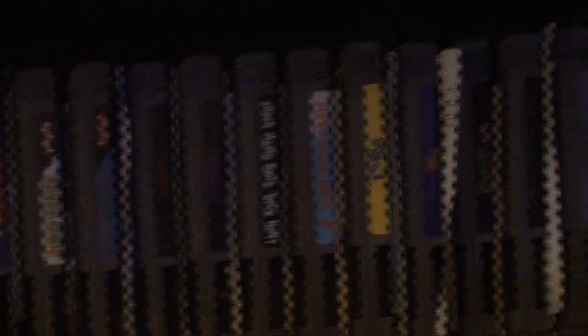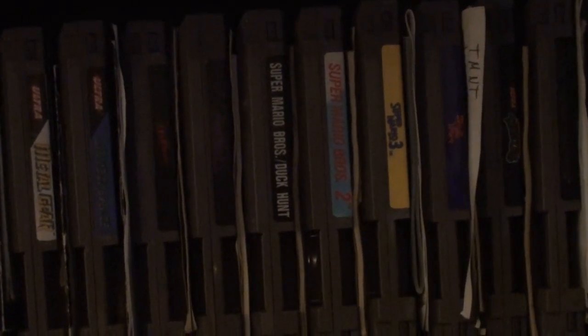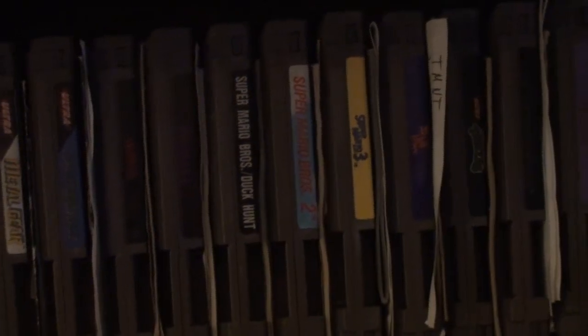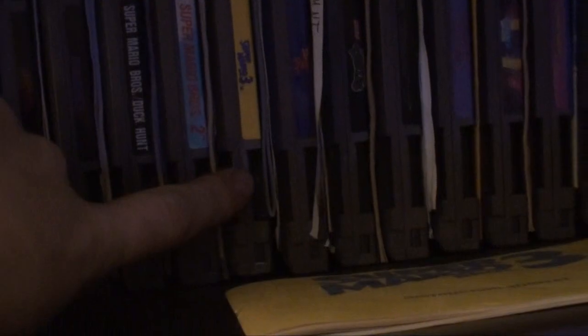Next up, the first game I ever played — Super Mario Brothers — came with the packaging back in Christmas 1989 or '90. Then we have Super Mario Brothers 2 — got that for a different Christmas. Super Mario Brothers 3 — this is actually my sister's, she got it for her birthday. She doesn't have an NES set at the moment, so I gotta give this back to her and buy my own one of these days.